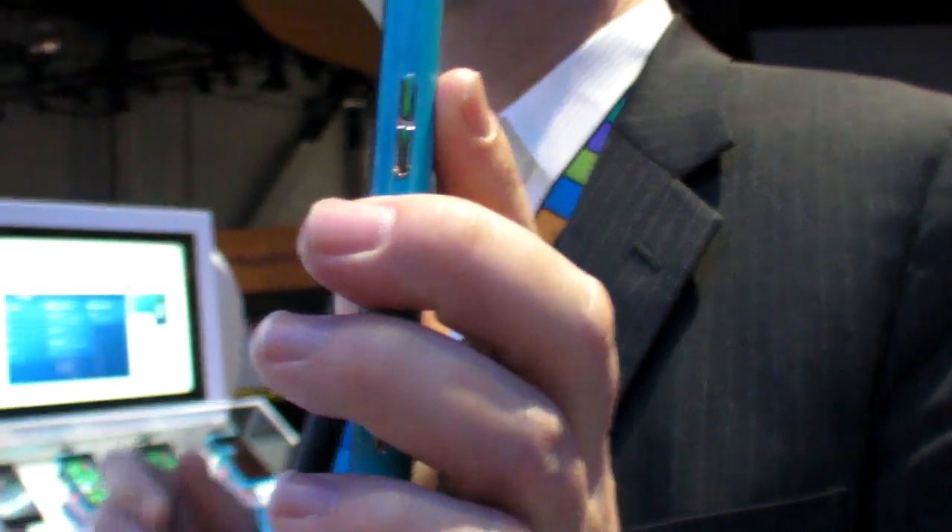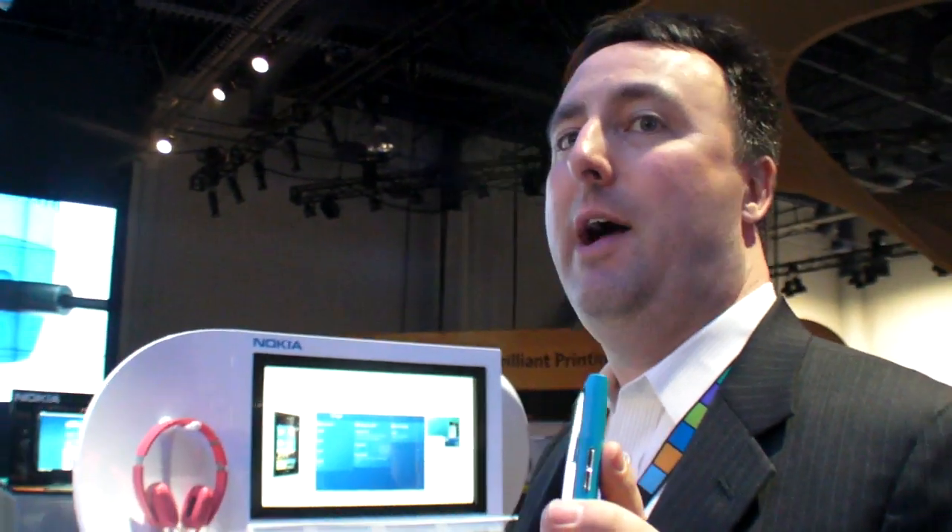We're here at Nokia at CES 2012, and this is a new phone — the all-new Nokia Lumia 900. This is our first 4G LTE product, so it's really fast and really awesome.